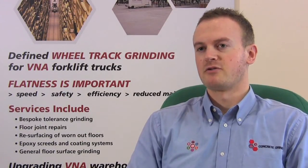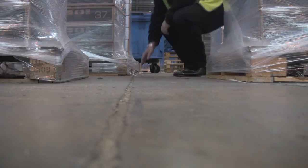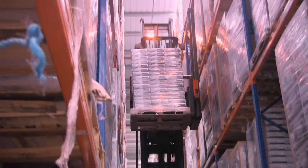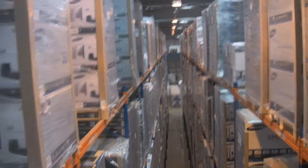Uneven floors slow down operations, increase maintenance on your forklift truck fleet and create a health and safety hazard. If a floor is only slightly uneven, this is magnified in direct proportion to the higher the racking. A fully extended forklift can lean and sway dangerously as it travels along an aisle.